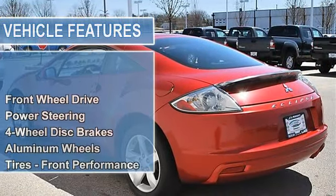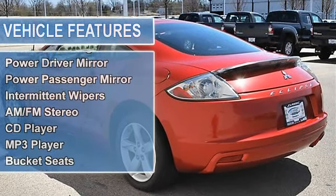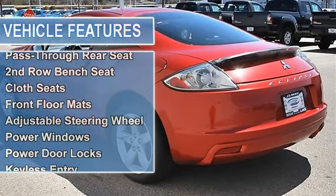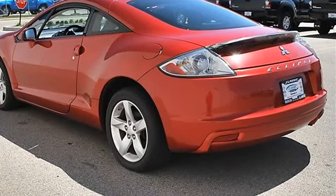Tires front performance, tires rear performance, compact spare tire, rear spoiler, auto-off headlights, power driver mirror, power passenger mirror, intermittent wipers, variable speed intermittent wipers.